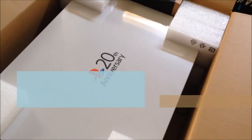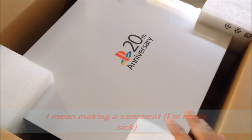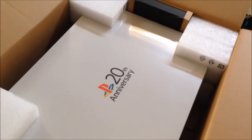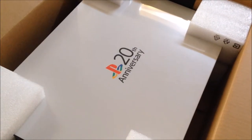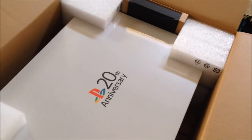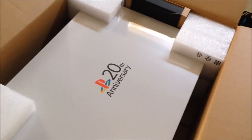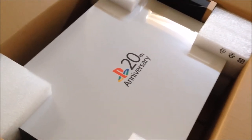I remember making a YouTube video explaining that I really wanted one but couldn't get my hands on it. Then an opportunity came up on the official Sony PlayStation web page — they were putting a limited number of these consoles up for auction, so I registered my email as soon as possible and waited for them to reply.